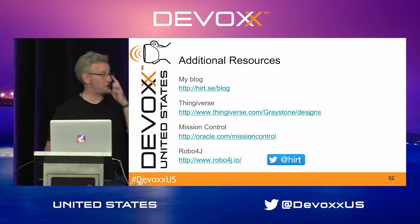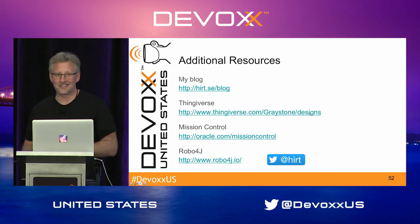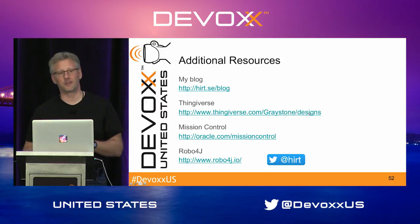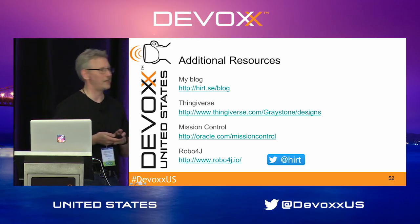Some additional resources: my blog is where I blog about things in the Java runtime — serviceability features, often unsupported stuff that's still useful to know about, things that might become supported one day. On Thingiverse I have my designs, so if you want to print out a Kofi you can just download the STLs and print them. Mission Control is on oracle.com/missioncontrol, and Robo4J is at robo4j.io.